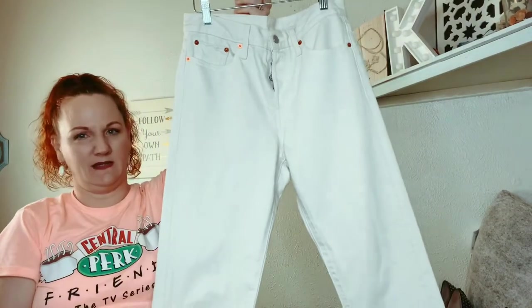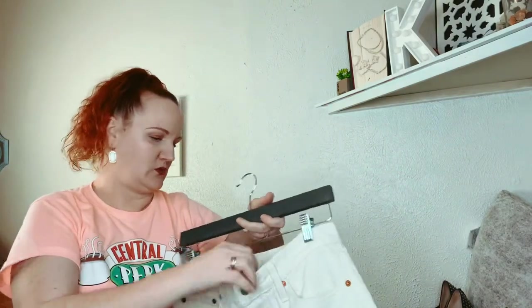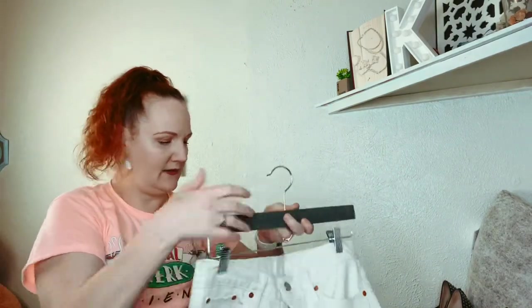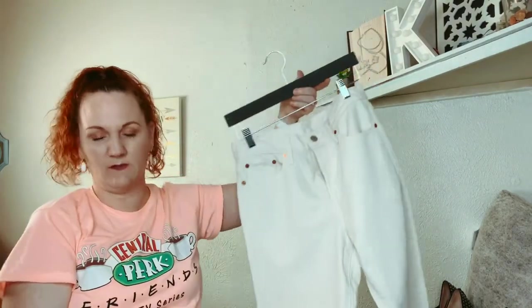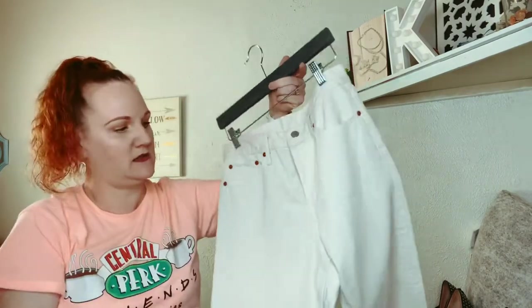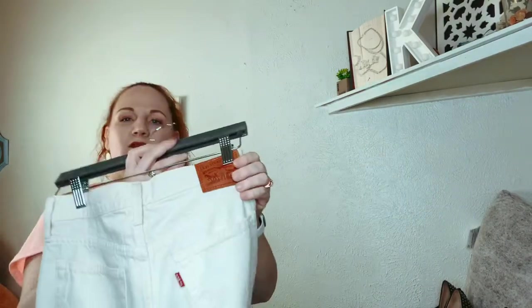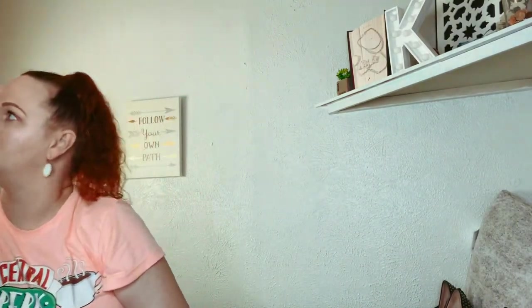Here are Levi's in like an off-white color, size 28, button fly. I'm not sure — maybe these came from Free People or something because I know they do that a lot. They have ragged edges and they don't have a style number on the back, which usually says 501s or whatever. So I'm pretty sure they're a newer pair.